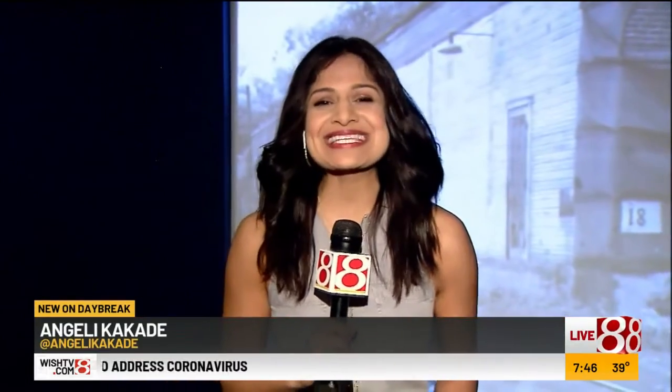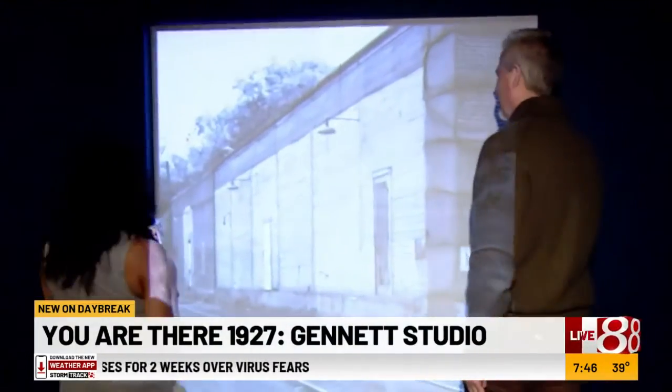Good morning. The year is 1927 in Richmond, Indiana. Are you ready to go back in time with me, Jeff Mills? Let's do it. All right, let's go back. Here we go, you guys — look at this! How cool is this? The door opens as we literally step back in time — well, not literally, figuratively.